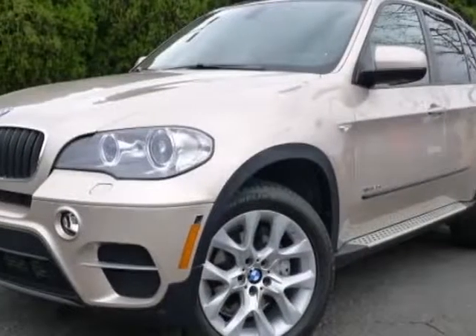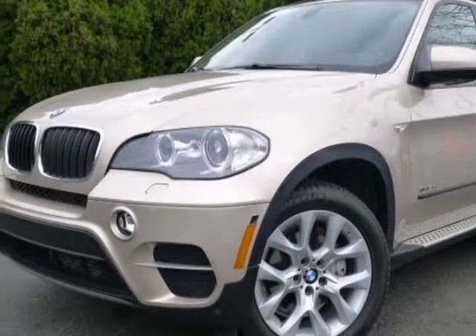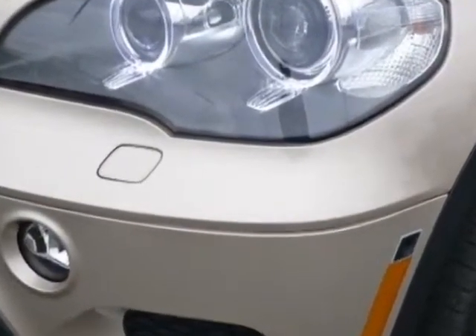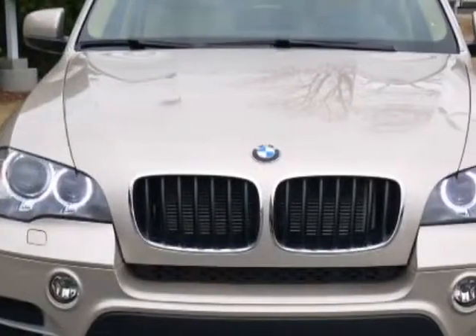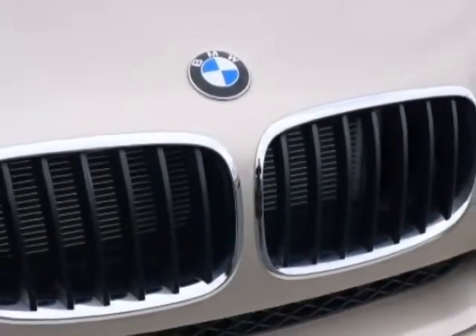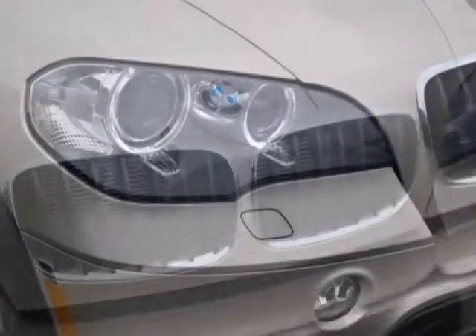Look at this 2013 BMW X5. This X5 has just under 12,000 miles. For your protection, this vehicle has a factory warranty. This vehicle gets an estimated 16 miles per gallon in the city and an estimated 23 on the highway.